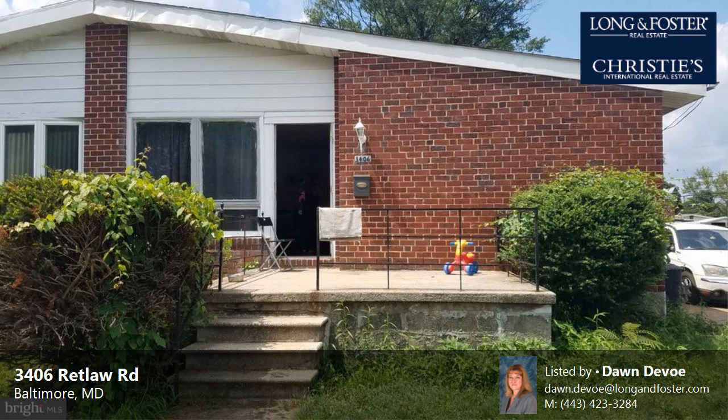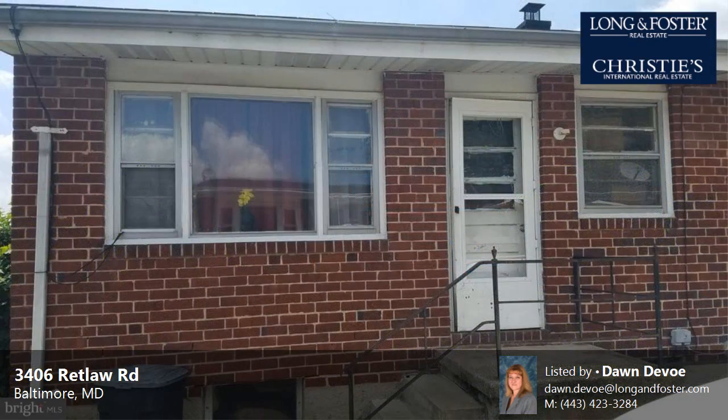This property is a three-bedroom, one full bath, and two half-bath home. This property is listed for $165,000.